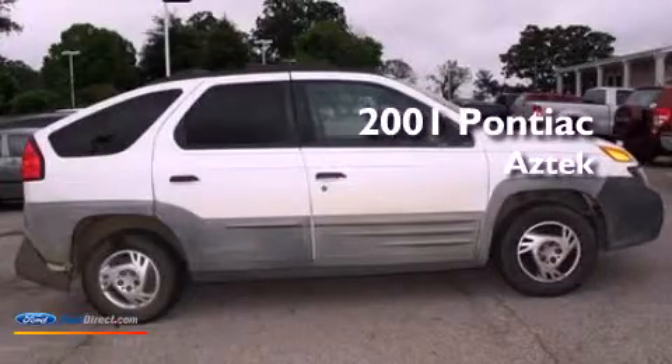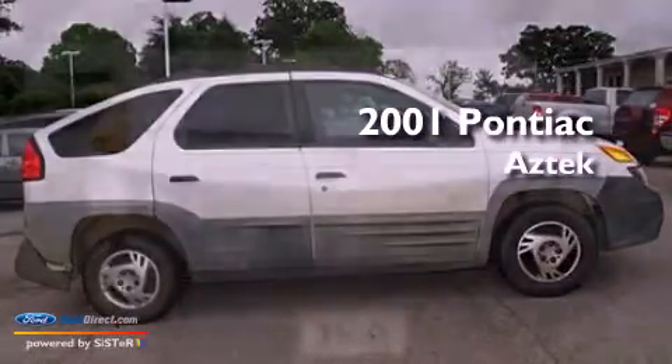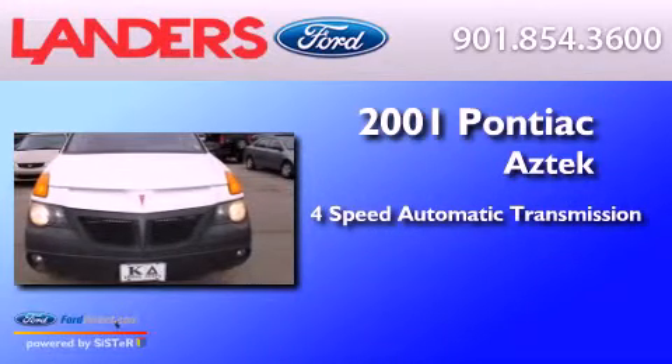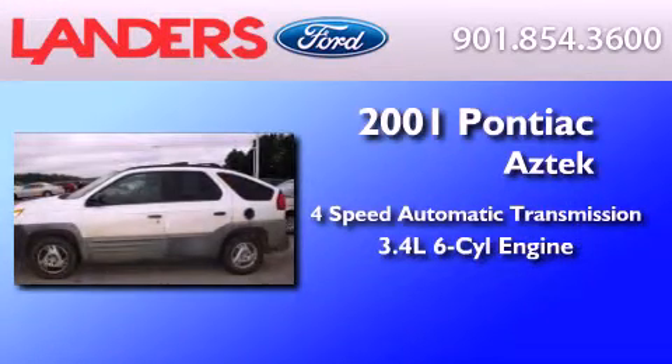This is a 2001 Pontiac Aztec. This crossover has an automatic transmission and a 3.4-liter V6.